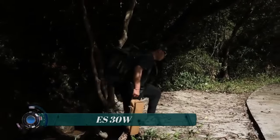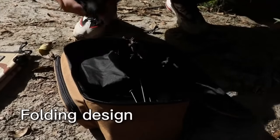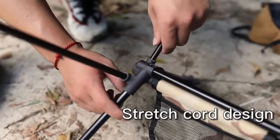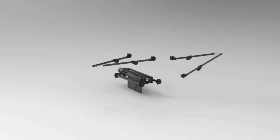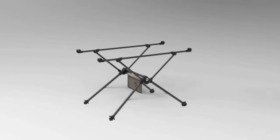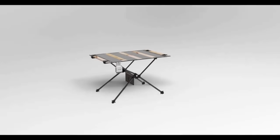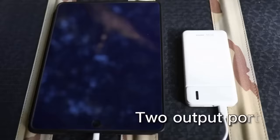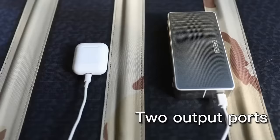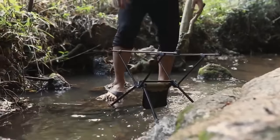ES 30W: the ES 30W solar panel is a dual-purpose piece of equipment for campers and outdoor enthusiasts, used to keep their devices powered up while offering additional benefits. The unit is outfitted with solar cells on one side that can capture 30W of power when exposed to the sun's rays, and is great for use with a wide range of devices.